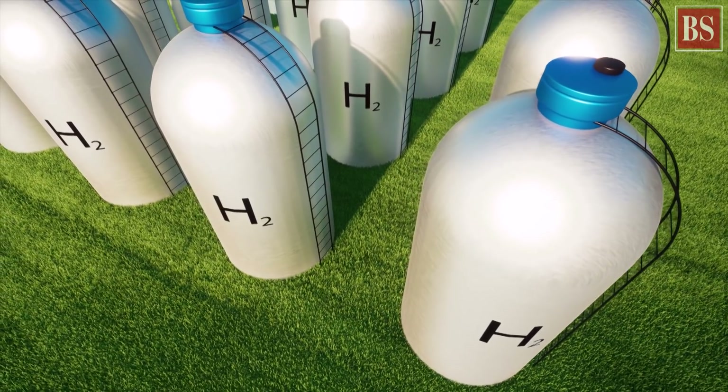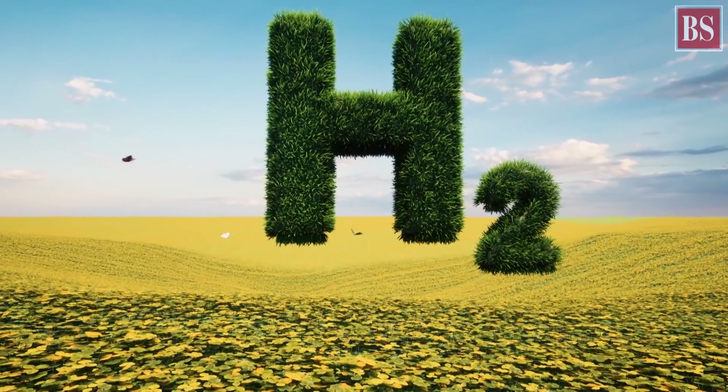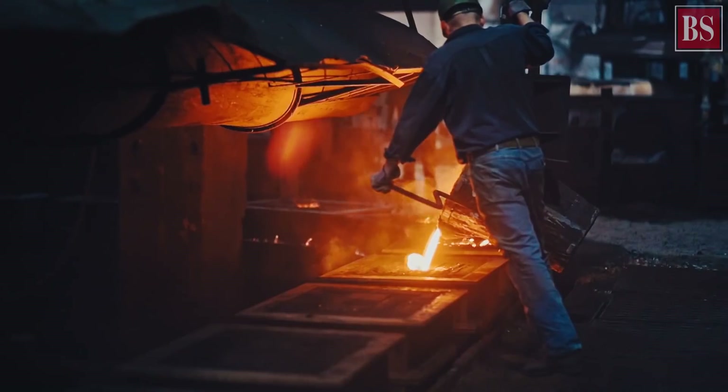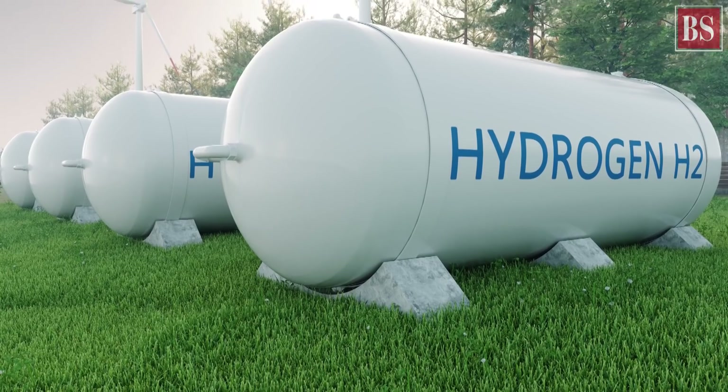This green approach to produce hydrogen is good for sustainability, but it drives up costs, which could obviously hamper India's plan to ramp up the production of green hydrogen. Add to that, only a handful of Indian companies manufacture electrolyzers, which are used to generate green hydrogen.